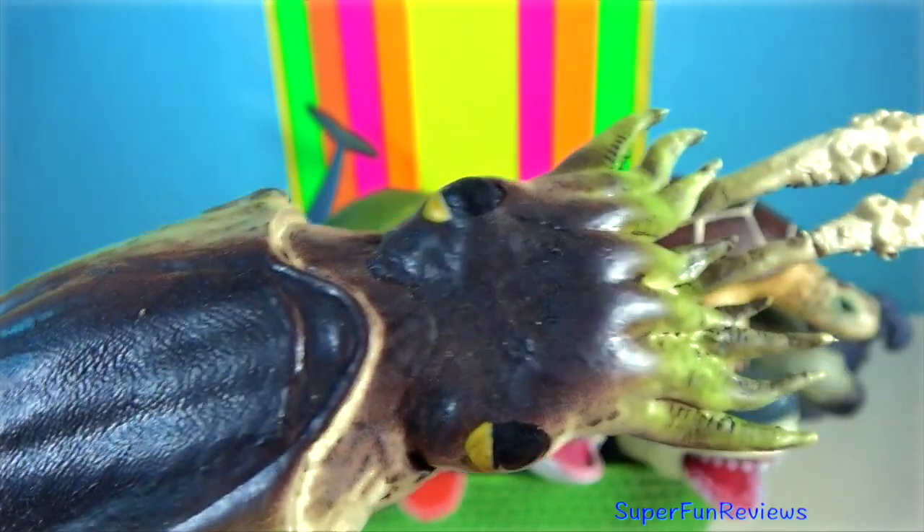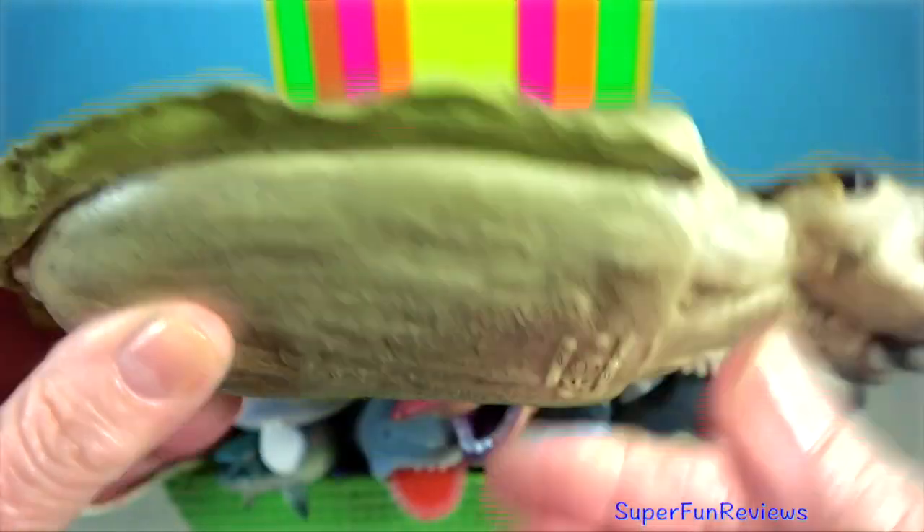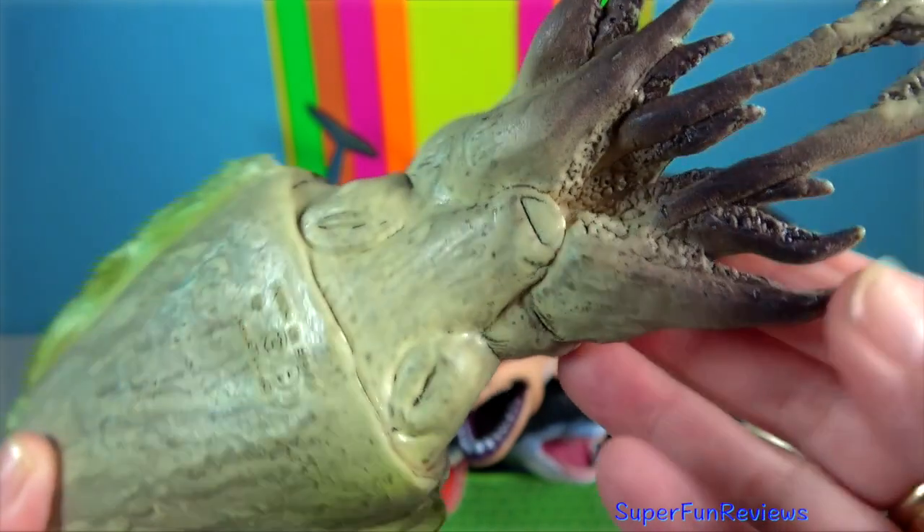Cuttlefish. They have a unique internal shell, the cuttlebone, which is used for control of buoyancy.